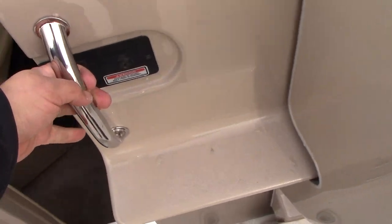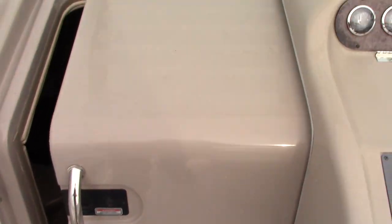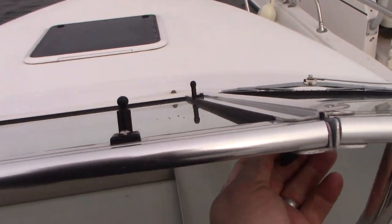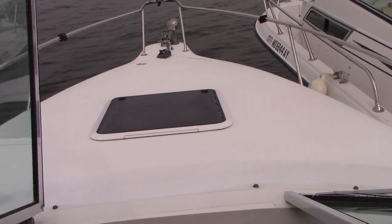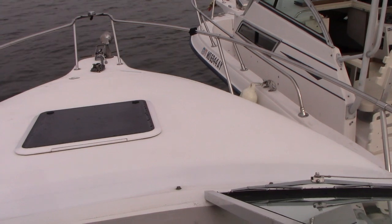Down in the cabin, another nice feature that Sea Ray has is an integrated step so you can get through the walk-through windshield up to the bow very easily to throw your anchor out, or just put two towels down for a few people to sunbathe up on the bow.